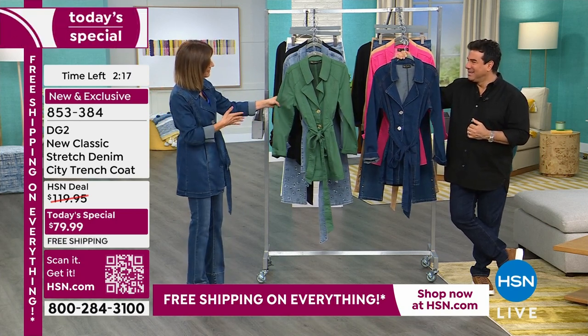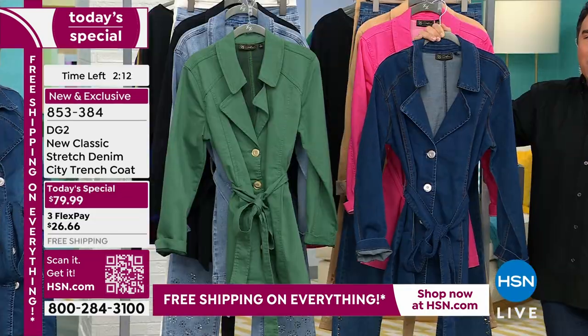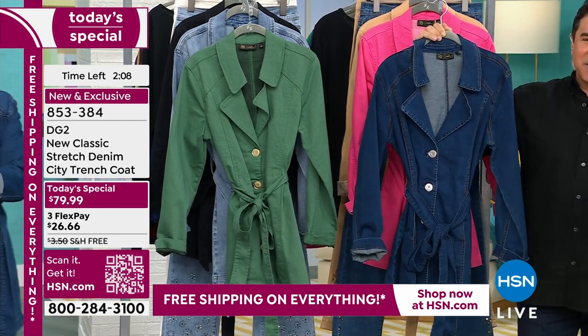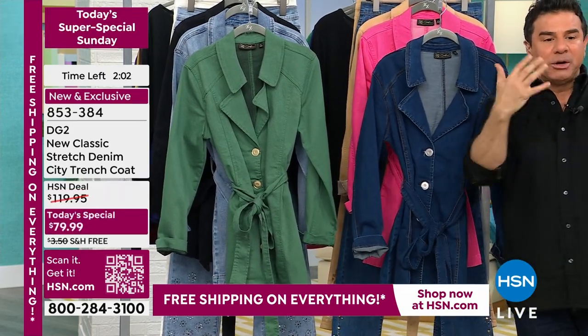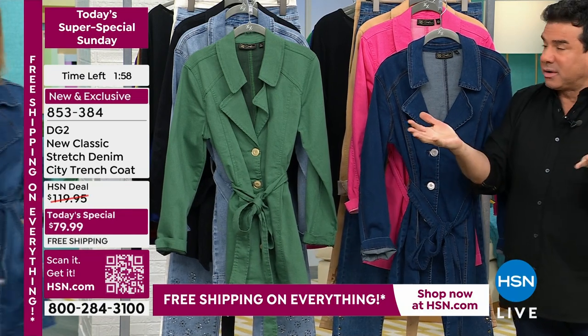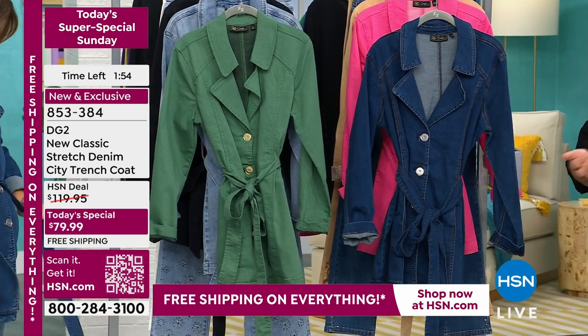Something like this DG2 trench is really universal. It can be everyday or dressed up on the weekend. We don't want you to buy something from us and leave it in the closet as something you worship but never wear. We want you to live in your clothes. We know this is a bit of an investment for some of you, and that's why we give you free shipping and the flex pay option.